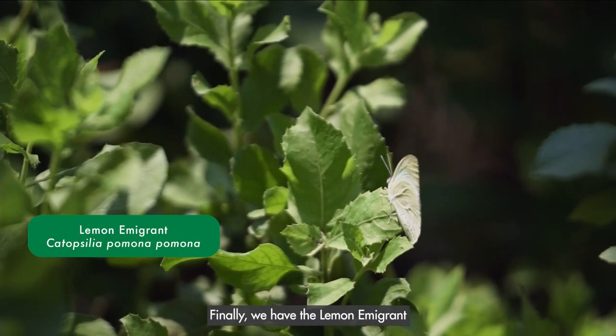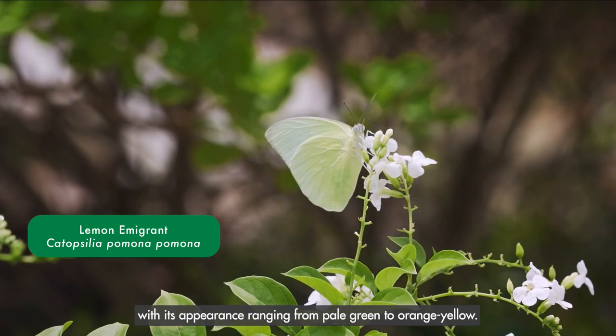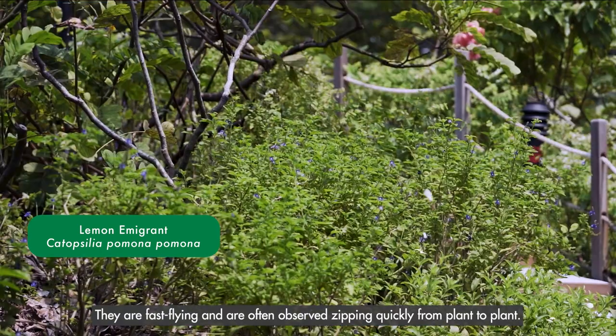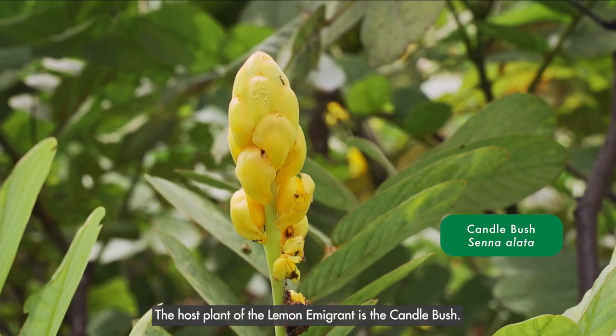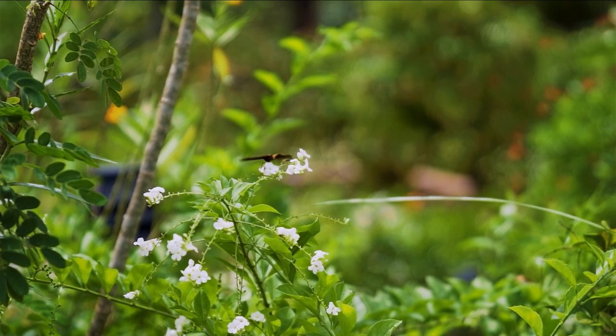Finally, we have the lemon immigrant, with its appearance ranging from pale green to orange-yellow. They are fast-flying and are often observed zipping quickly from plant to plant. The host plant of the lemon immigrant is the candlebush.